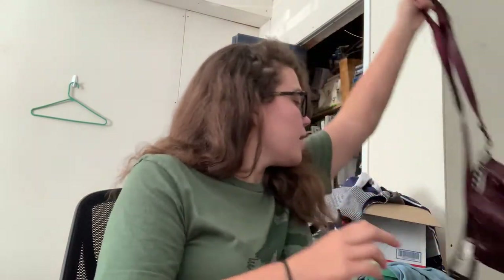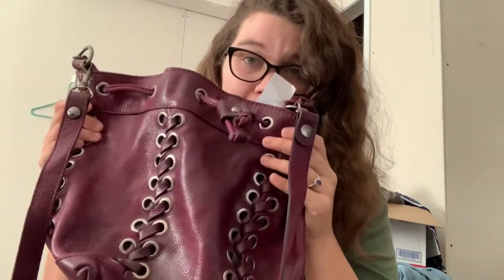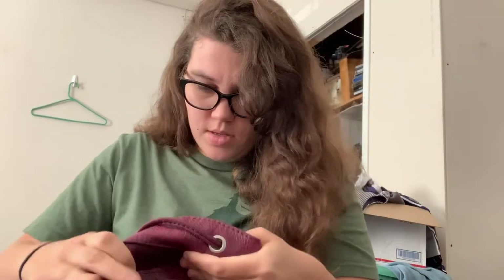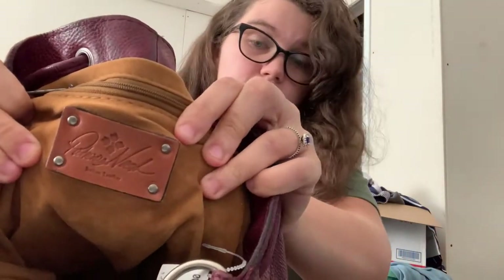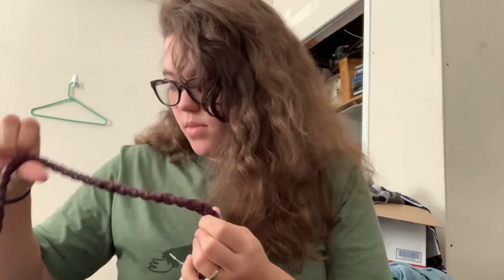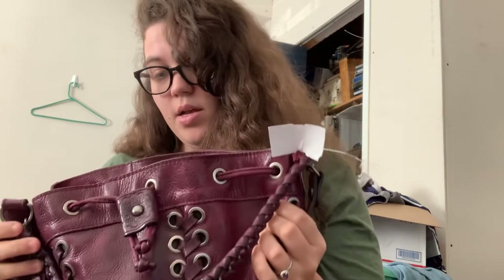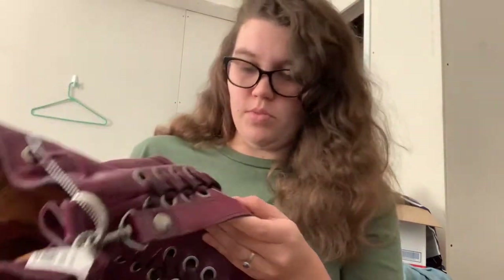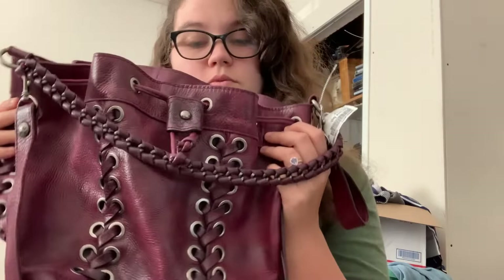The last thing I got at Plato's, and I did pay up for this, is this bag. It is Patricia Nash — this is her symbol, and on the inside this is what the tag was like. This was $35, and it looks to be in really good condition. With the coupon, I paid $28. I looked at comps before I bought it. It's all leather, I don't see any flaws other than some normal scuffing. The bottom looks really nice. It's a pretty maroon color. This bag goes for between $100 to $150, and the inside is very clean.